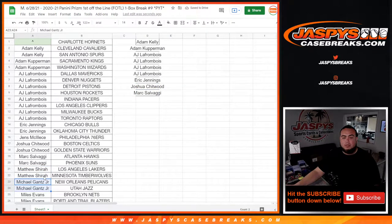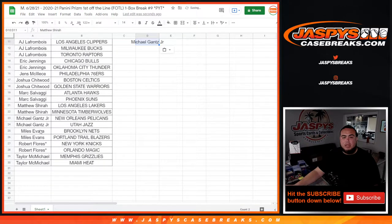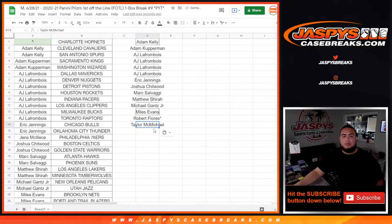Matthew with two, Michael with two — that's an entry each for both of you as well. Miles with two, Robert Flores with two, last spot Mojo — that's an entry for both of you. And Taylor, there you go. So pretty much out of the 14 possible entries, we got 14. That should be everybody in there.